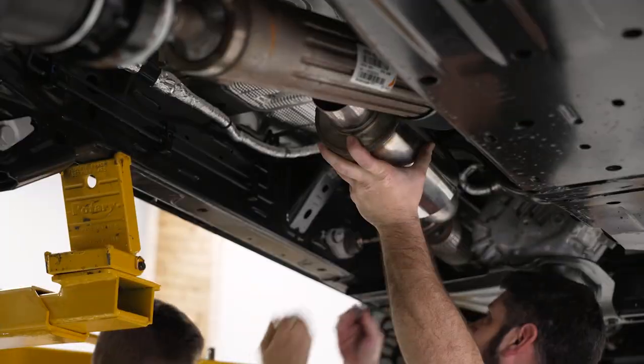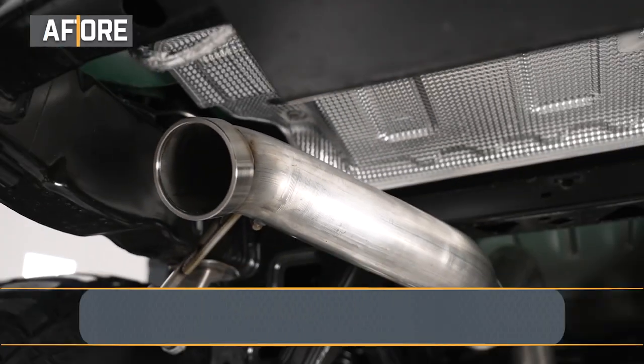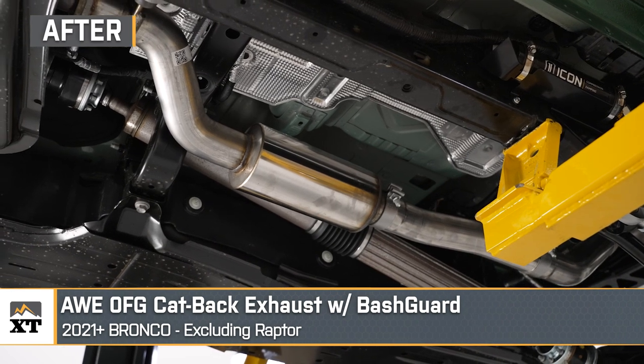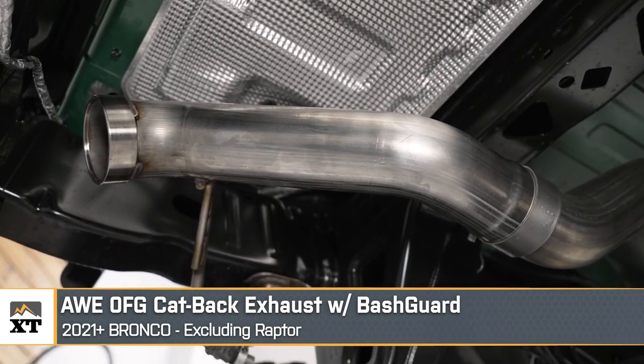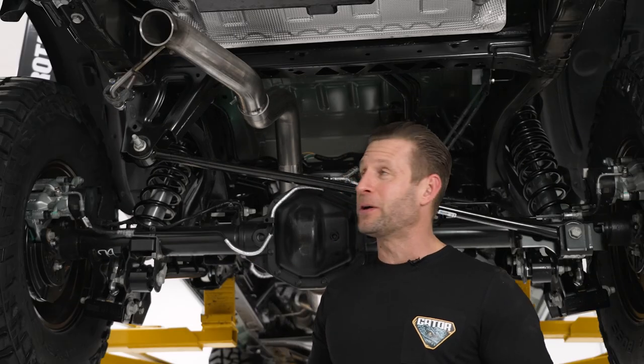Joe and I just wrapped up with our first part here for stage two, and that is the AWE Zero-FG Cat-Back Exhaust System — the high tuck with the bash guard. Big fan of this system. Thanks again to our friends down the street here in Pennsylvania at AWE for hooking us up for the Gator build.